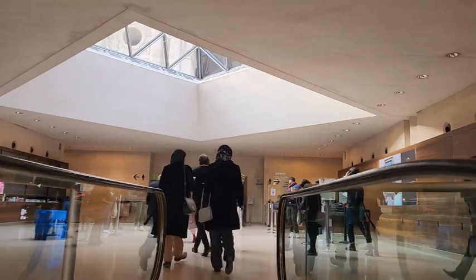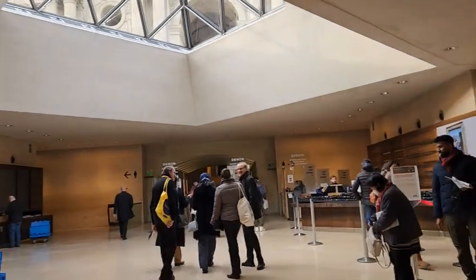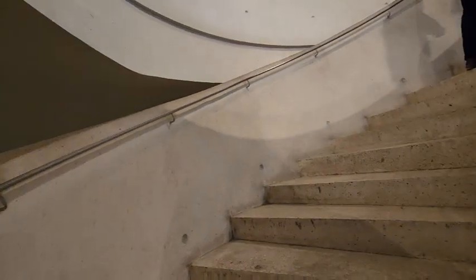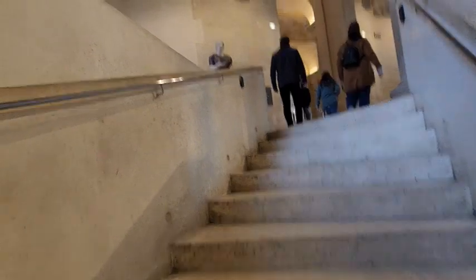Ya en el ingreso nos dirigimos a buscar la primera sala que queríamos visitar. Vamos directo a ver la Mona Lisa, antes de que se le llene más la fila de admiradores.